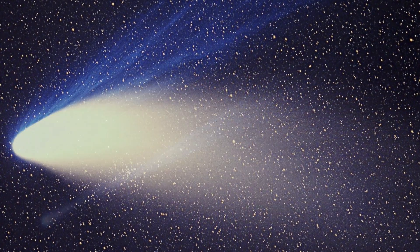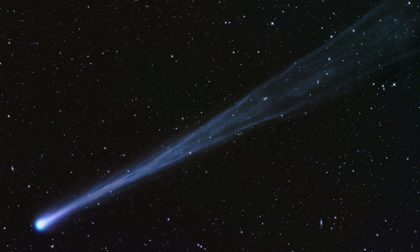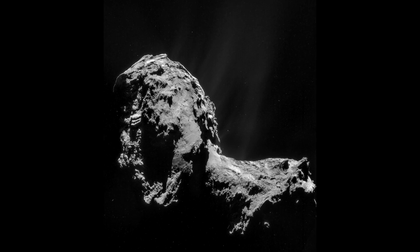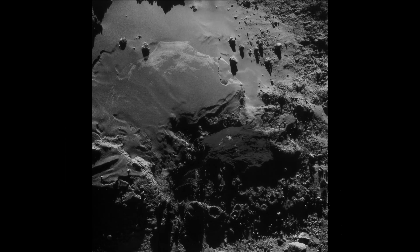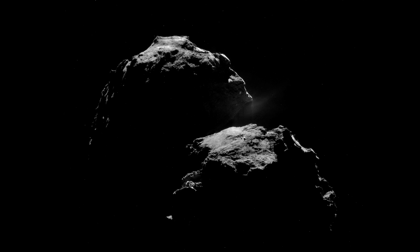We had considered comets as dirty snowballs, covered in patches of ice. But Rosetta has meant we have had to rethink this picture, due to a lack of strong evidence for ice on the comet's surface. Instead, the ice is buried beneath the surface, covered by a layer of dust. This dust layer means that the comet is very dark, only reflecting a few percent of the light that falls on it.